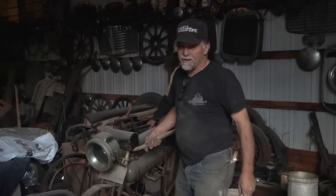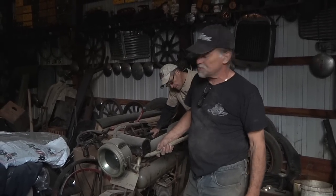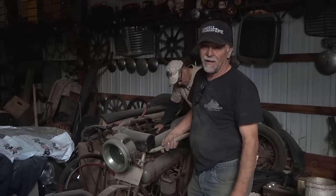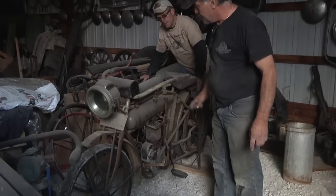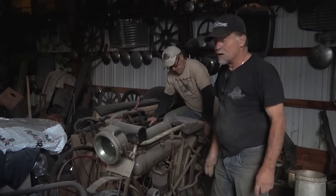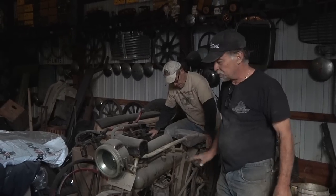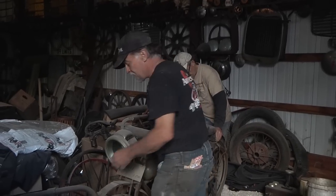Pope Motorcycles, made in Westfield, Massachusetts — one of the hundred-plus manufacturers of motorcycles in America. This is a 1911 single-cylinder version. If you're looking at the tank on this bike, the original paint is absolutely incredible — that a bike that's actually a hundred years old could be in this original condition. It does seem to roll pretty well. The engine rolls over. It may start.